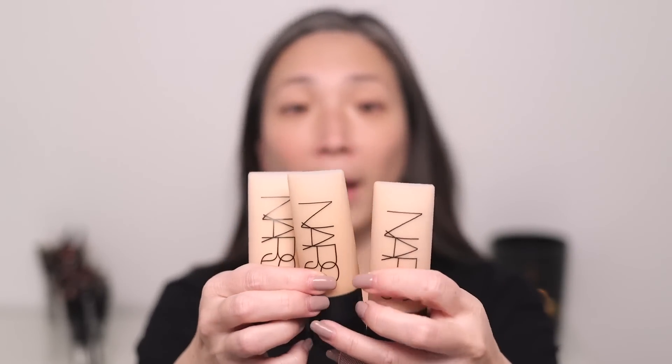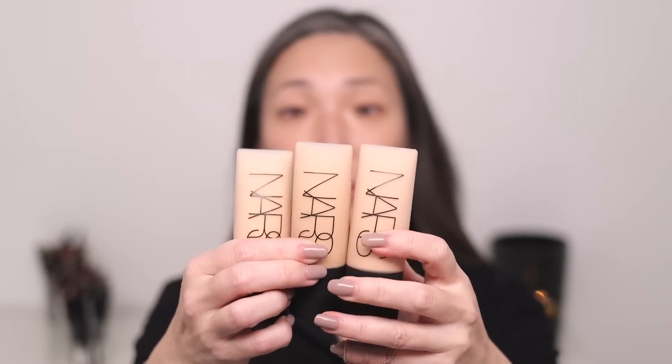Next, the Soft Matte Complete Foundation. They sent over Vienna, which is Light 4.5; Punjab, which is Medium 1; and Patagonia, which is Medium 1.2. I'll start with Vienna, the Light 4.5. This Soft Matte Foundation is described to have a natural-looking, dimensional, soft matte finish. Some of it just came out of the top, so I'll just put a little bit down here. I think this shade actually works for me — these two may end up being too deep, so glad I started with this.